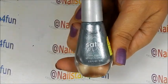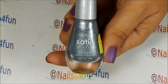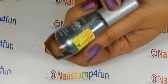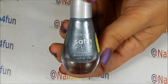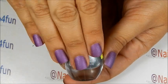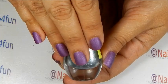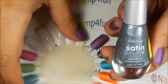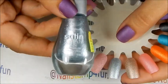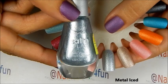The next polishes I'm going to show you guys are from the Satin Glam Collection. I got these polishes for $1.49, and these polishes dry to a beautiful satin finish. As you can see on my nails, I have the purple one on — very pretty. I'm going to show you guys the swatches of these. And here we have the silver, which is called Metal Ice.